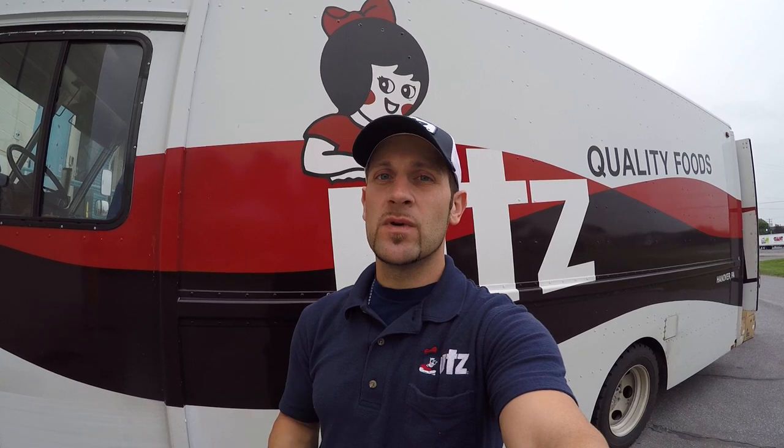Hello and welcome to UTZ Quality Foods, and thank you for showing interest in a career as a route sales professional. My name is Jason and I've been with UTZ for several years now. It's been a very rewarding and beneficial career so far, with a lot of potential opportunities like supervision, maybe even management one day. Since you guys are just starting out, I'm going to take you along with me on the route today and give you a first-person view of what it's like to be a route sales professional for UTZ Quality Foods. Let's go ahead and rewind the clock back to 3 a.m., because here at UTZ we like to start early.